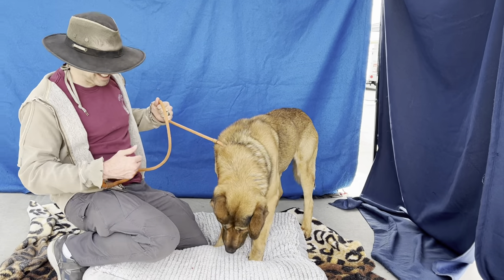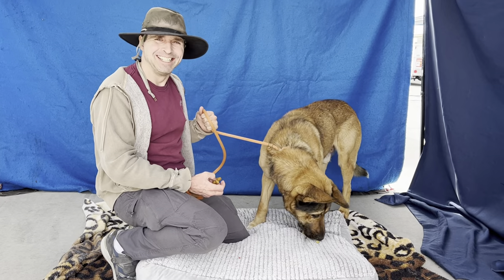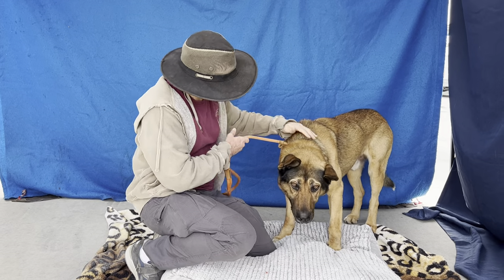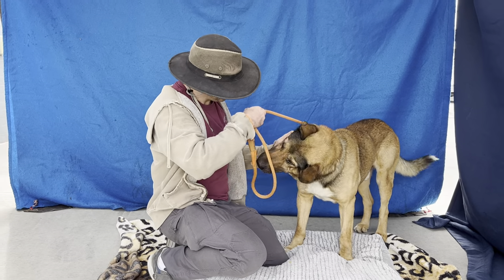We have a big handsome German Shepherd with the cutest ears. His name is Thunderbolt and his animal ID number is 855-22-475. He came to the Baldwin Park Animal Care Center as a stray on December 14.